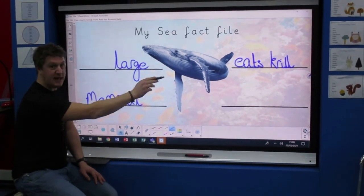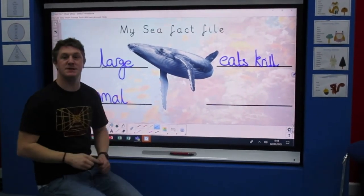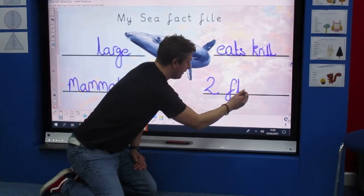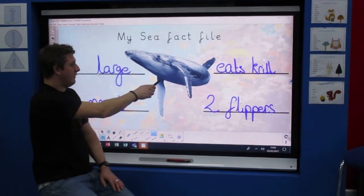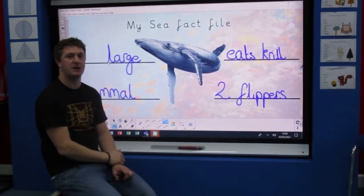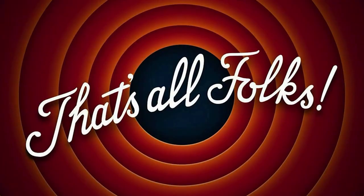So it's large, it eats krill, and it's a mammal. My last fact for my whale — it's got flippers! It has two flippers. And that is my fact file about my whale. Remember, you can do any sea creature you like. Have a little go and Google some facts about your sea creature. Make it into a lovely poster — it doesn't have to look like mine. Just make sure you've put some information and facts about your sea creature. See you Friday for another lesson!